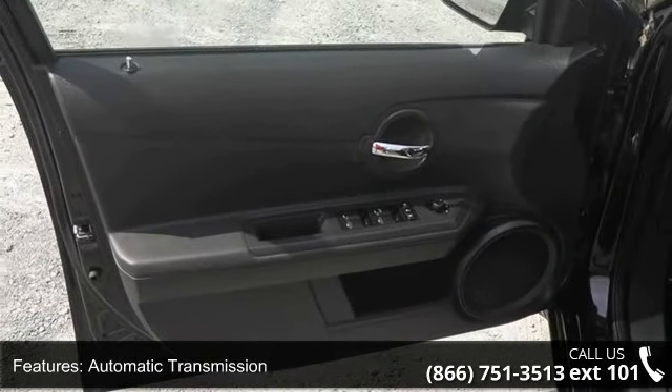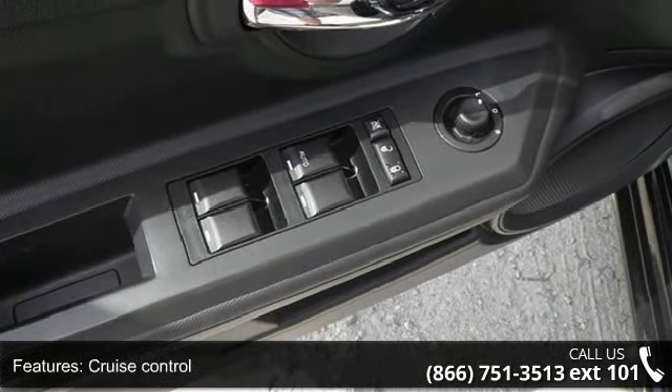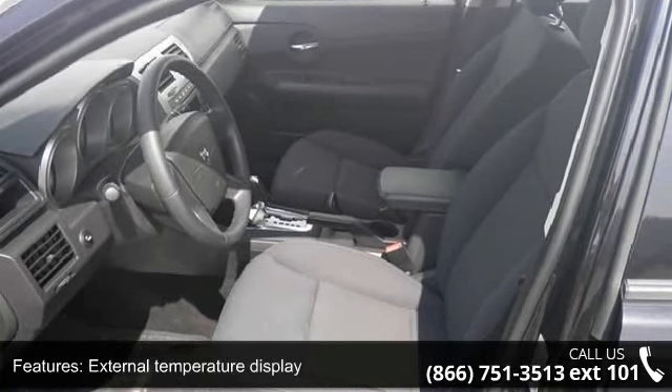Low mileage is an important factor in your purchase and this vehicle delivers a low odometer reading. Don't let this vehicle get away — call or click to schedule a test drive today.